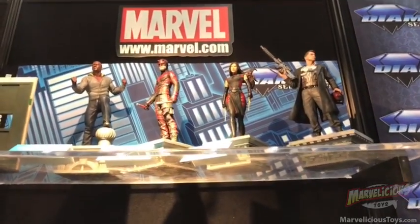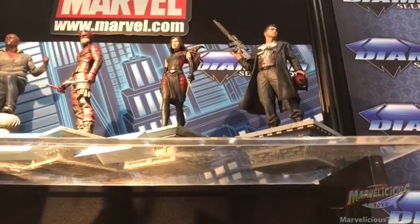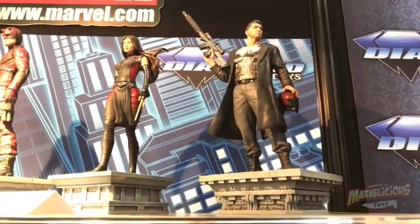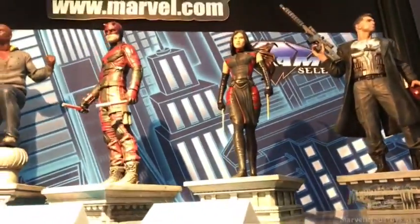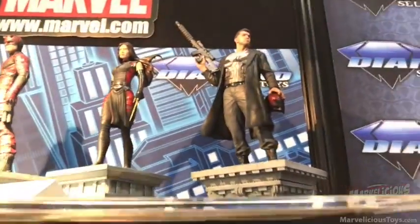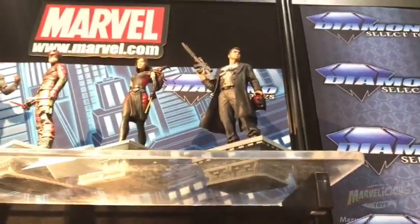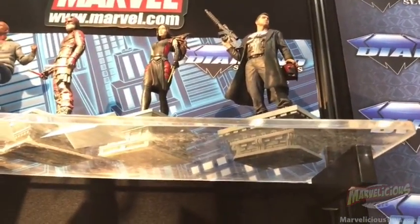We're still at the Diamond booth and now we're looking at their vinyl statues — the PVC. Up here they've got some from the Netflix TV series: we've got the Punisher, Elektra, Daredevil, Luke Cage. These run about $45, which is a really fabulous price point and allows a lot more people to get into the statue game. If you've been holding out, this is a good one to do.